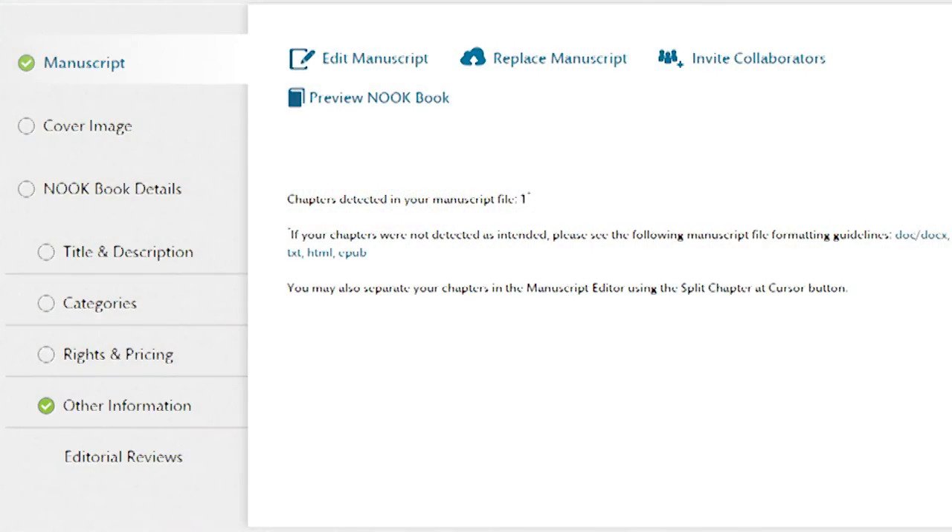Nook Press's biggest feature is its all-in-one architecture. The website is designed for you to be able to write, edit, and publish your novel right through your browser. You can upload your files, edit them, and then let Nook Press compile it together for publishing. We here at Second Drafts love one-stop shops, and Nook Press has you covered there.